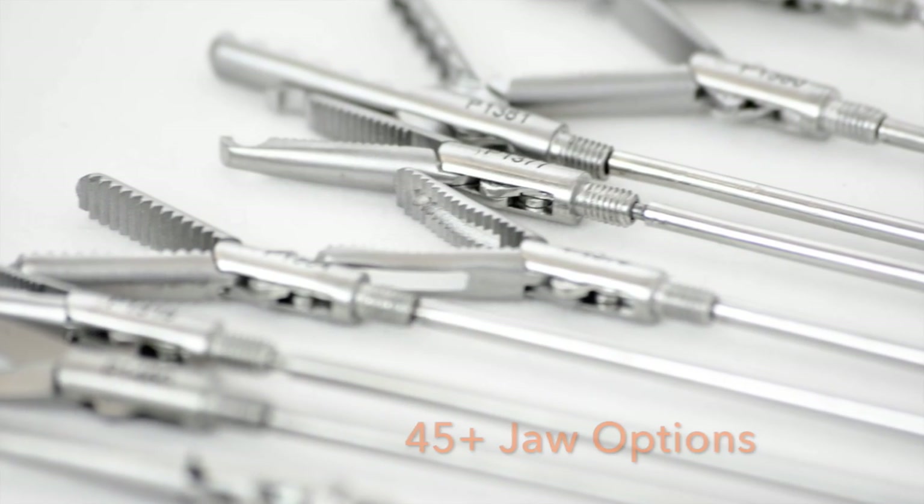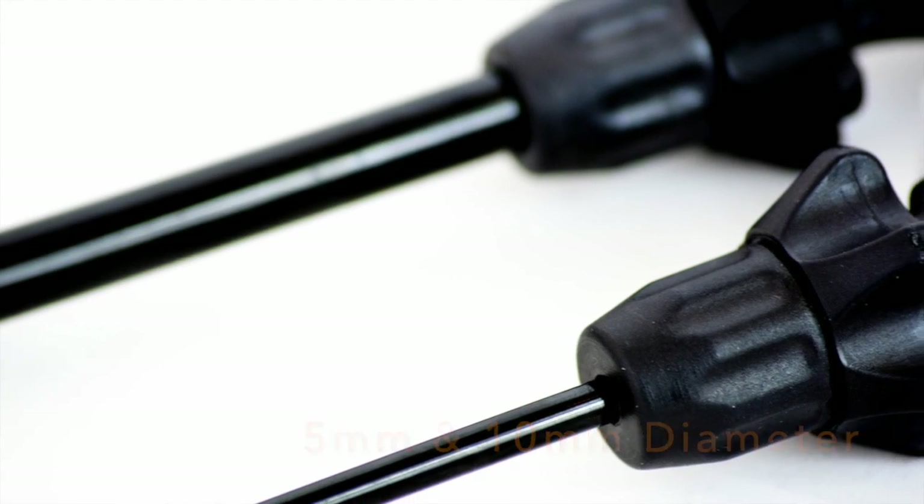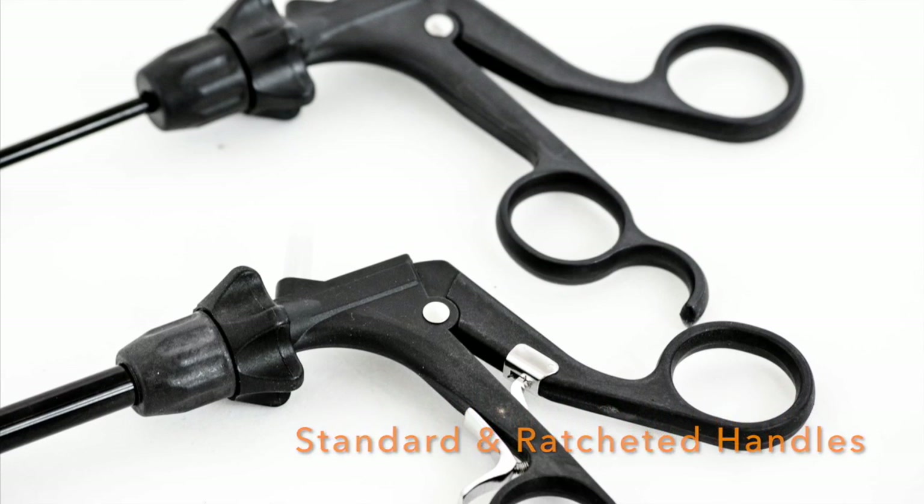The Precise line comes in 45 popular jaw options, two diameters, two lengths, and is available with two handle options.